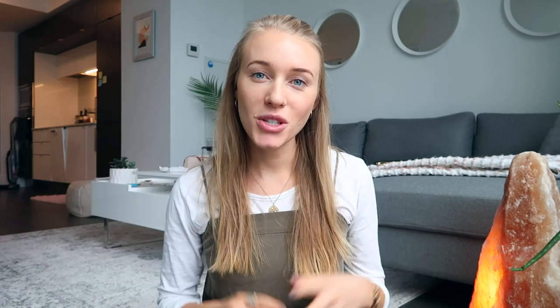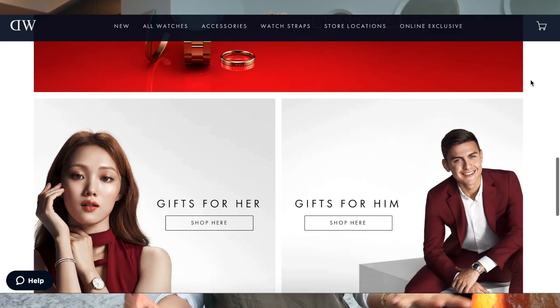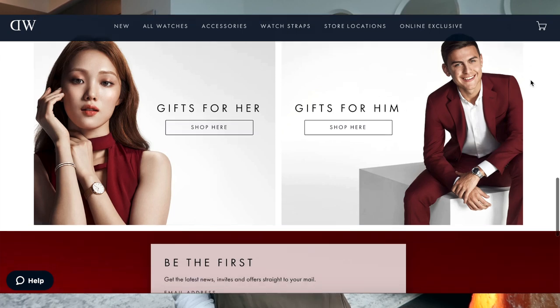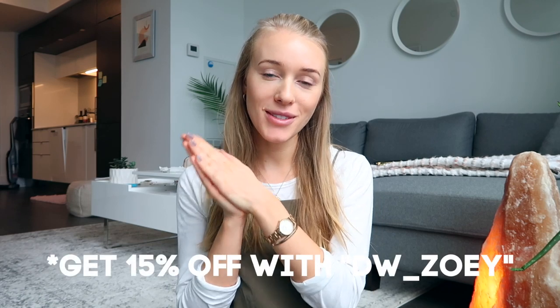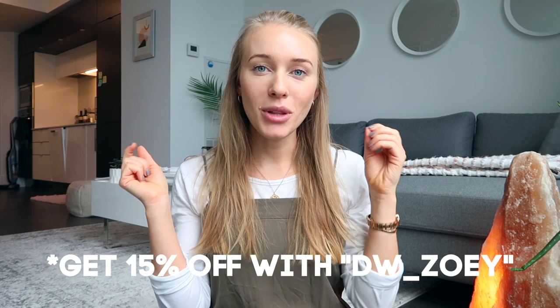There are a lot of watches to choose from on their website, both male and female. If you're looking for that luxurious quality piece to add to your wardrobe or to gift to a significant other, I definitely recommend taking advantage of the 15% off discount today — I'll be leaving a link down below to check out.